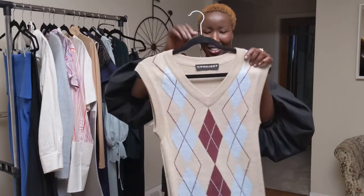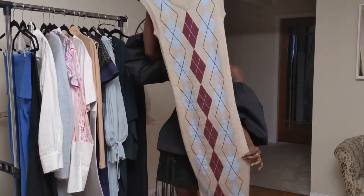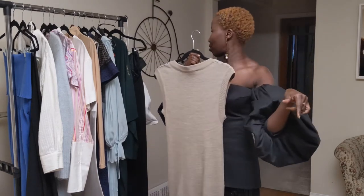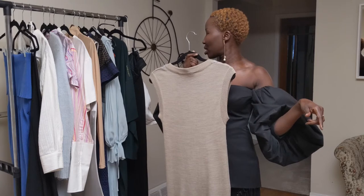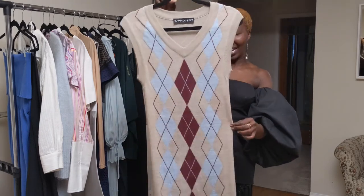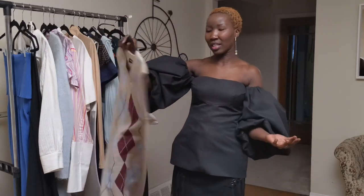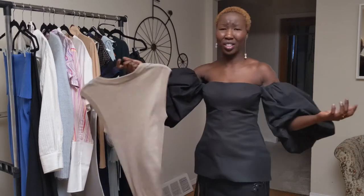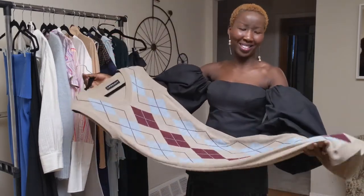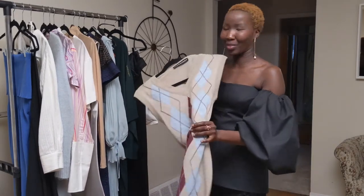Next up I have this argyle print dress — it was from last fall/winter, but I just love this piece. Super simple, a nice wool dress, and it fits beautifully so I can't really complain.